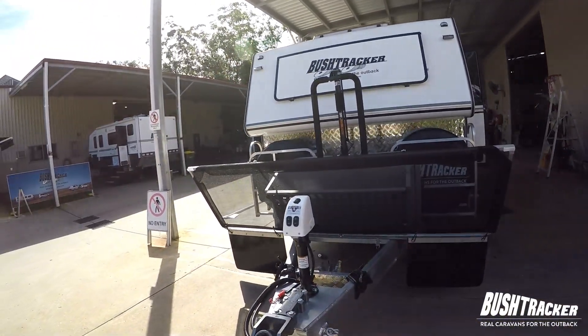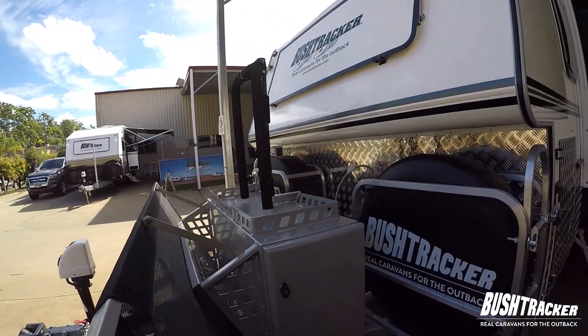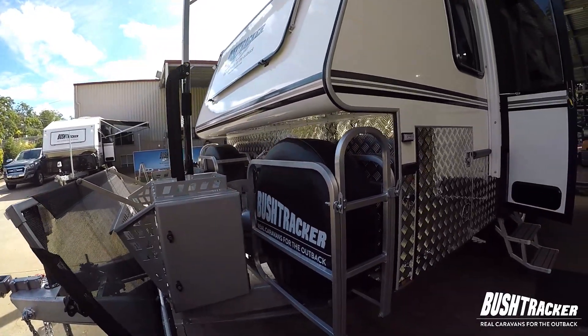On the front of the van we've got our electric leg, our generator box where you can store your generator, and also a bike rack above. Two spare tyres and two gas bottles as well.